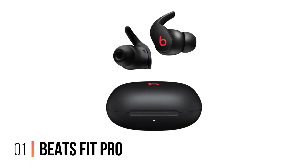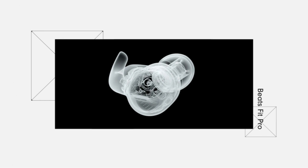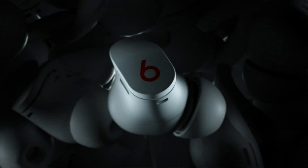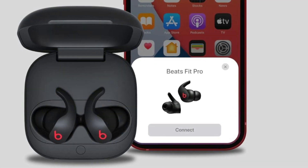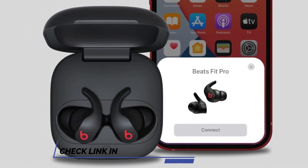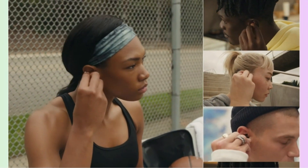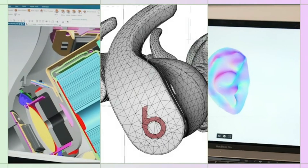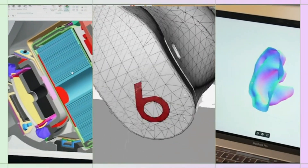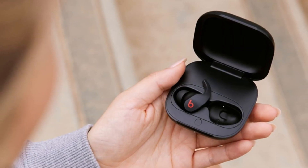Number 1: Beats Fit Pro. The Beats Fit Pro True Wireless Noise Cancelling Earbuds are the perfect combination of convenience, comfort, and audio quality. With an IPX4-rated sweat-and-water-resistant design, secure fit wingtips for lasting stability and comfort, three distinct listening modes including active noise-canceling mode to block out unwanted sound, plus up to six hours of battery life with a pocket-size charging case, these earbuds are designed for all-day listening.